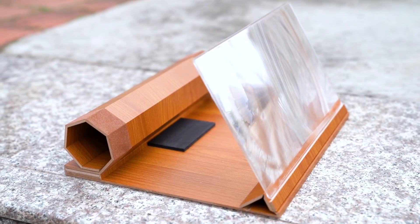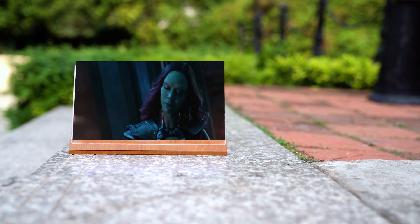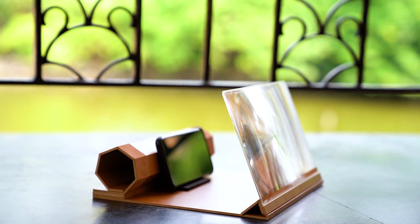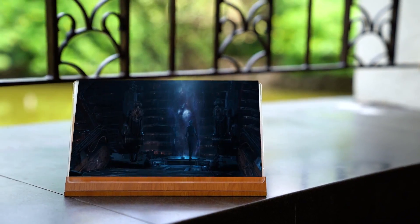To use the screen magnifier, you simply attach it to your phone or tablet and adjust the magnification level. You can then zoom in on any part of the screen, and you can take it wherever you go, so you can use your devices even when you're not at home.